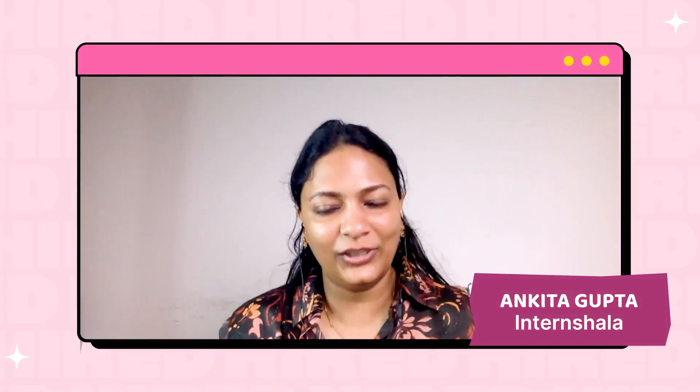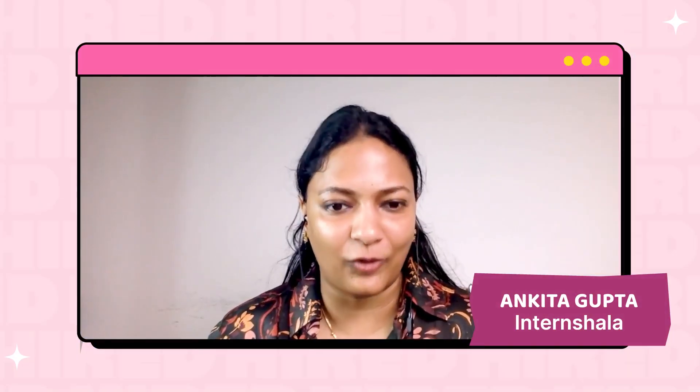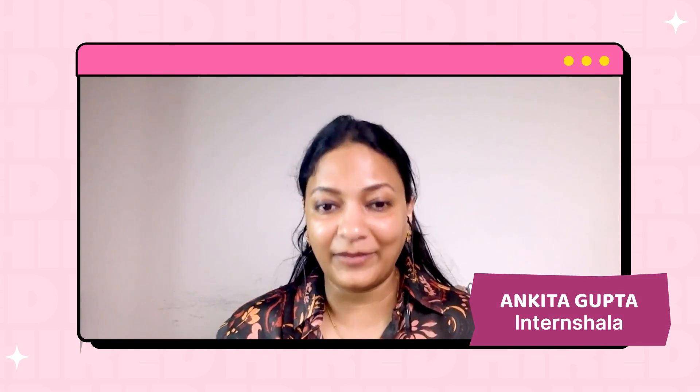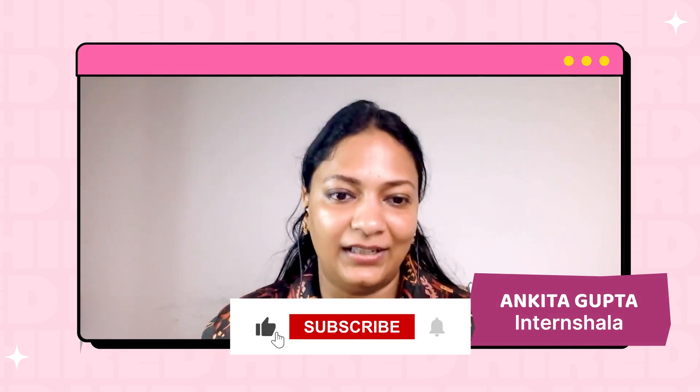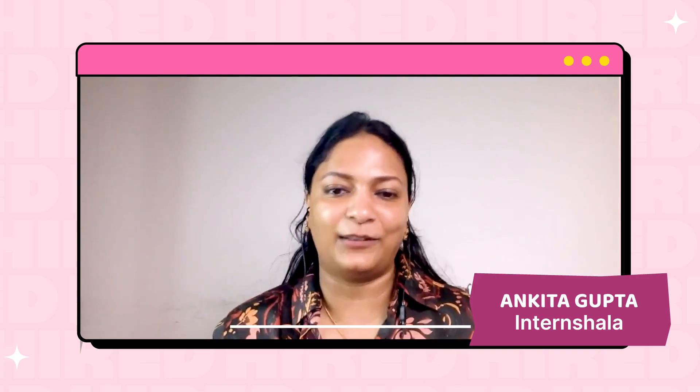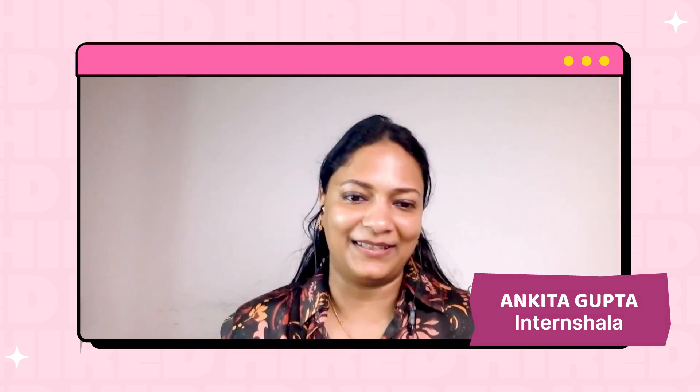Thank you so much Prabhakaran for your time. And viewers, thank you as well for watching this video. I'm sure you've gathered a lot of career tips and advice from Prabhakaran's career journey. We'll see you in the next video with the next inspiring story. Till then, all the best.